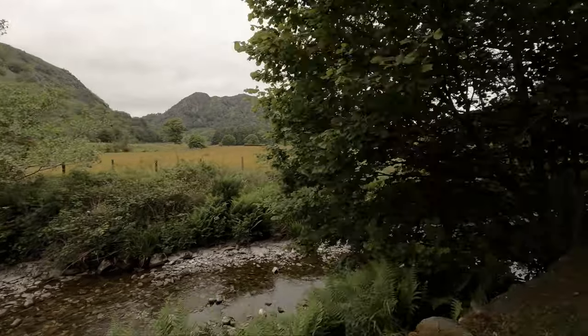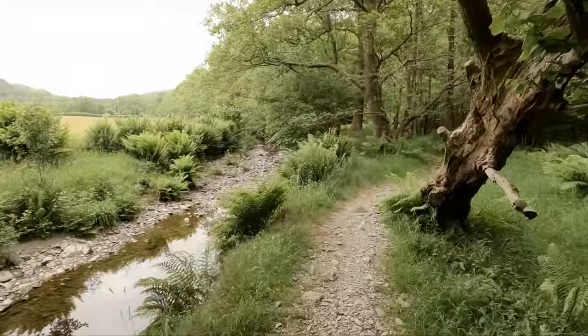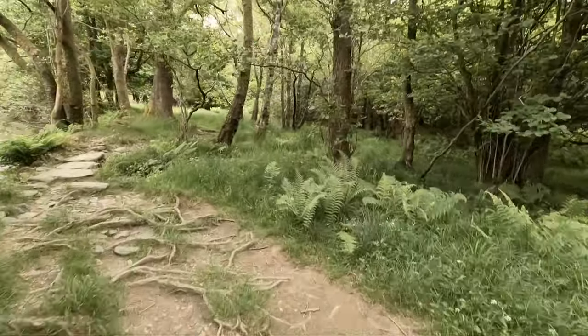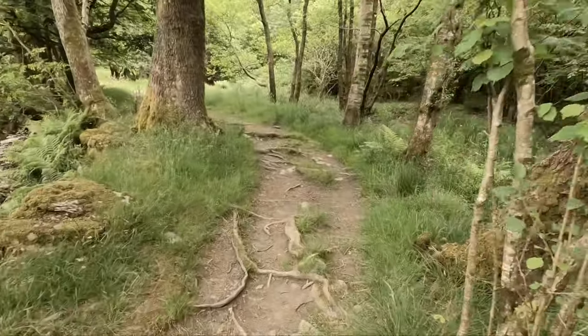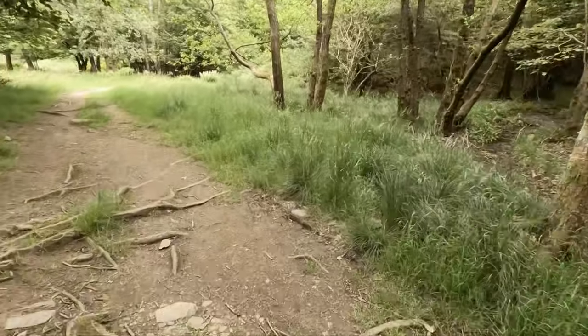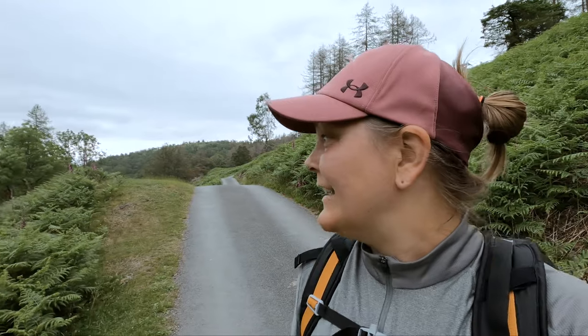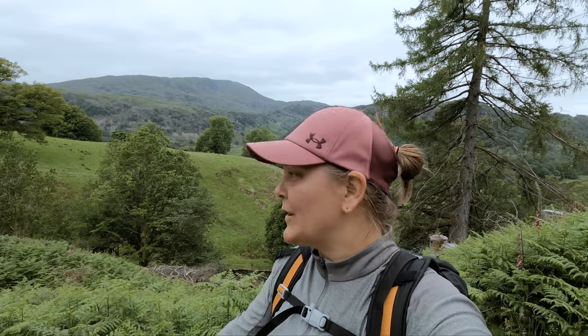Beautiful views. I think we're heading into a wooded area now. It's probably going to be a steep climb up to the top — very rooty and rocky — glad I wore my hiking boots today just in case I go over on my ankle. So I've just made it through the woods and we're still heading up. Got some epic views — check that out! Shame it's not a bit nicer weather, but it's nice and cool for this walk, and you need it to be cool because it's quite hilly in places.